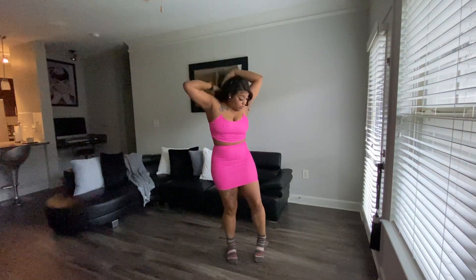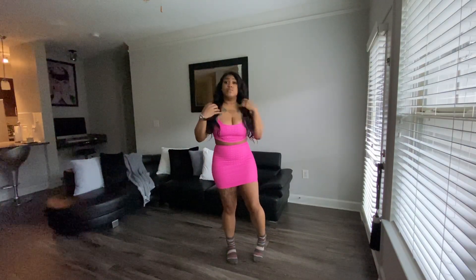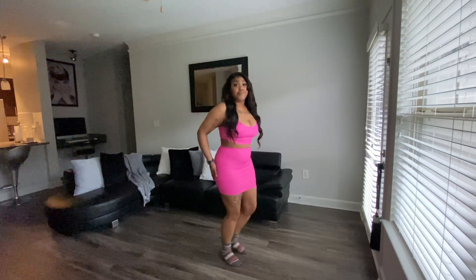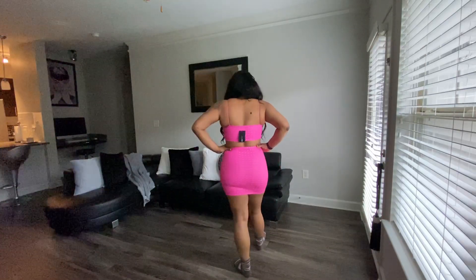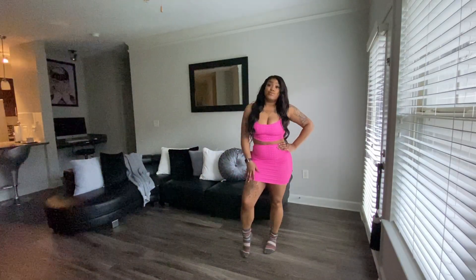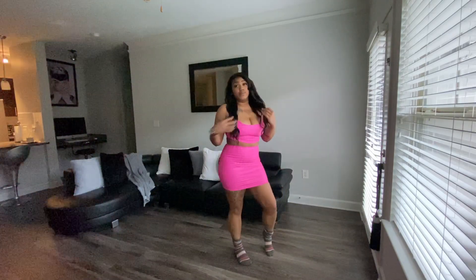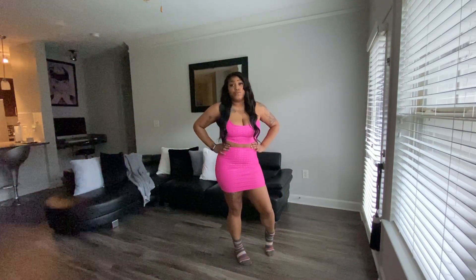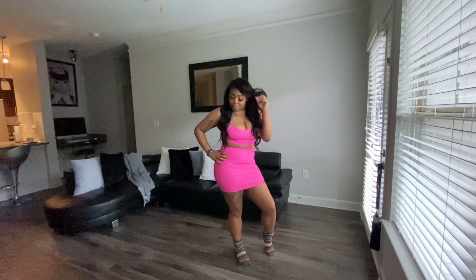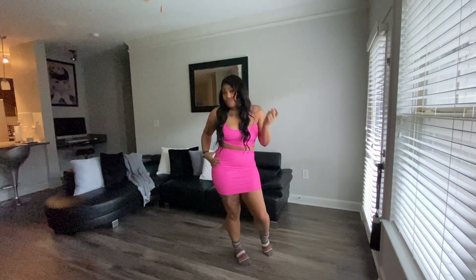The next item I got is the In a Trance skirt set in fuchsia. I bought it in the extra large — it stretches a lot, it's really comfortable, it has a different type of material. I can't exactly remember what the material is, but it definitely feels different and it feels good on the body. I love this outfit, love the color on me — definitely gonna be a summer wear.